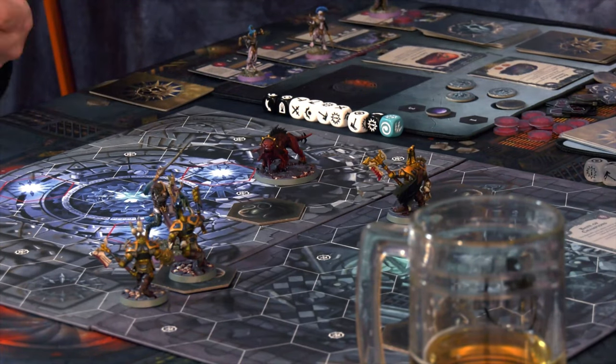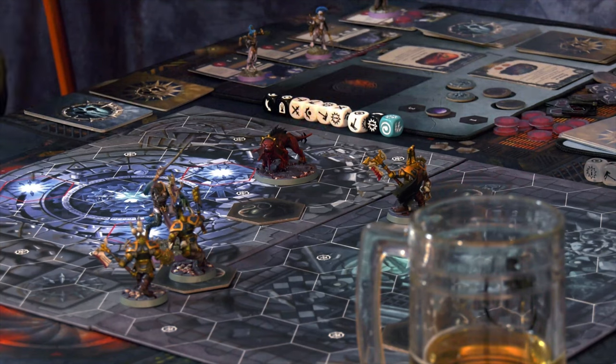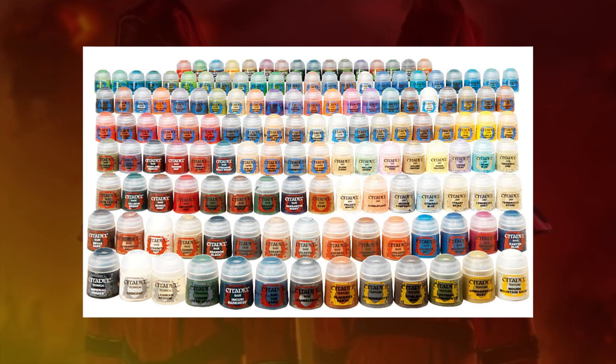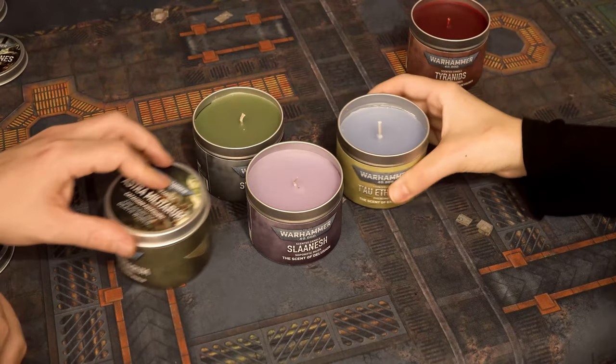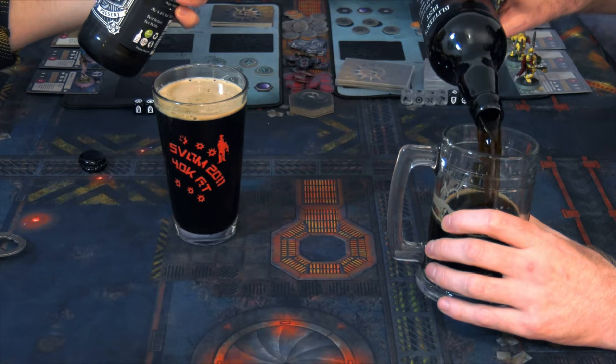Hi gang. Welcome back to this extremely impromptu series where we review the most important Warhammer products. Do we do models? Nope. Codexes? No. Paints? Nah. What we review is pointless merchandising opportunities. So to follow on from that time we sniffed all the Warhammer candles and that time we drank all the Warhammer beer, we're reviewing Warhammer bathrobes.